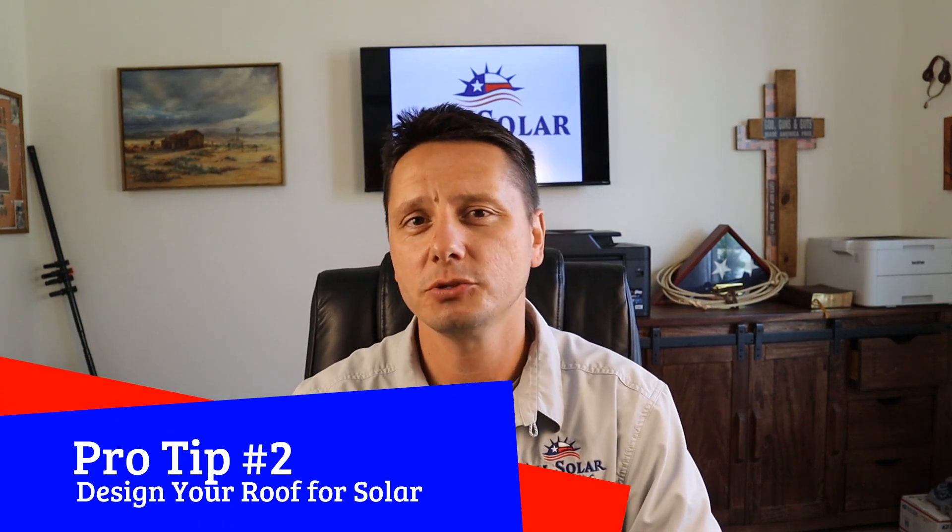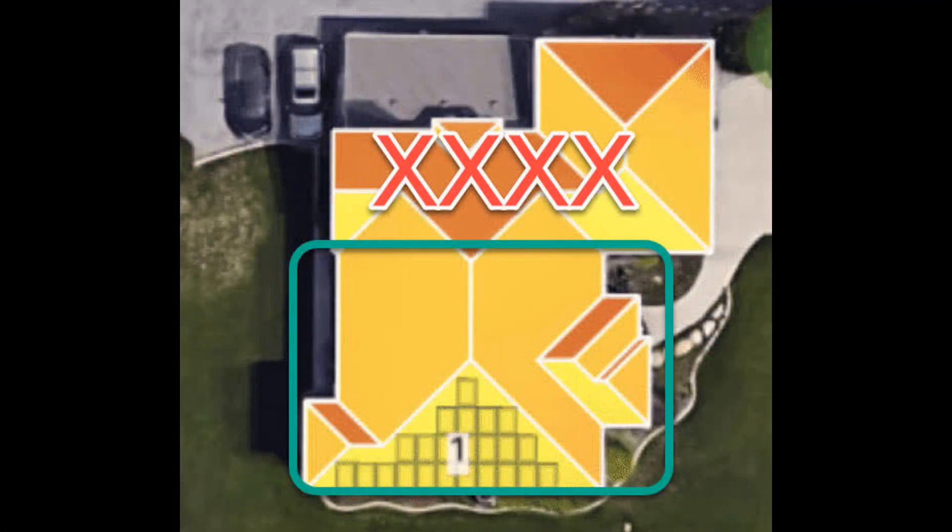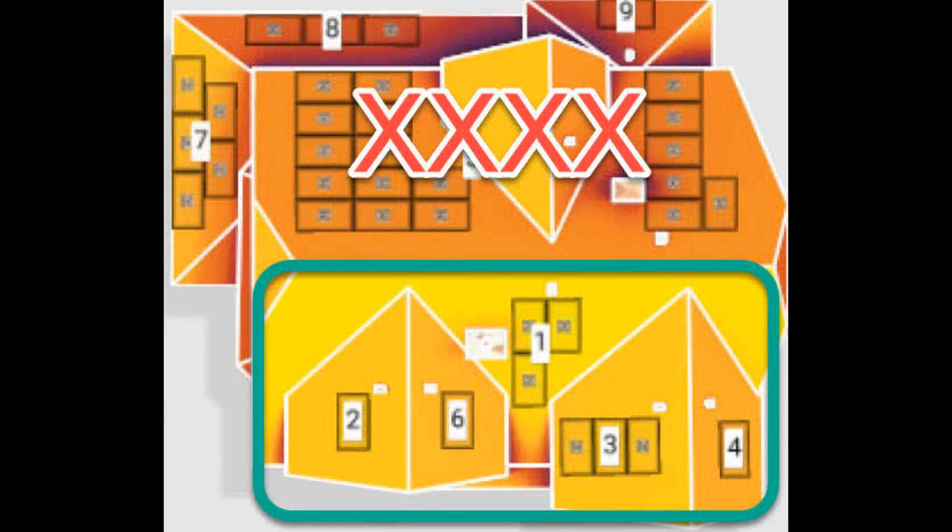Solar pro tip number two: when you're designing your house and going with a roof mount system, make sure that the largest facing part of your roof actually faces south. South is the ideal location to place a solar array because sun exposure and sun optimization is best at the south-facing orientation. After that, we look at the west side of the roof, then the east side. Always stay away from the north side — it means spending way more money adding more panels without nearly the sun exposure you'd get from the other three directions.